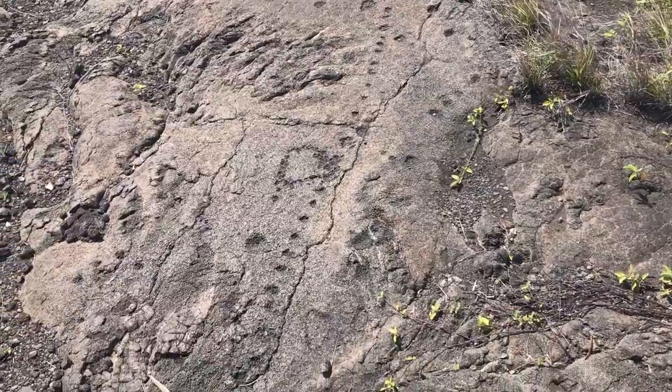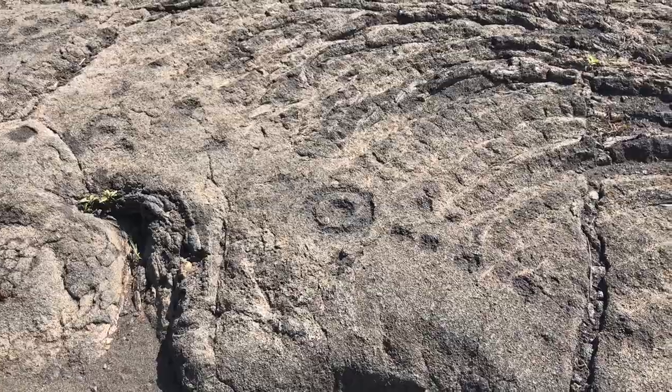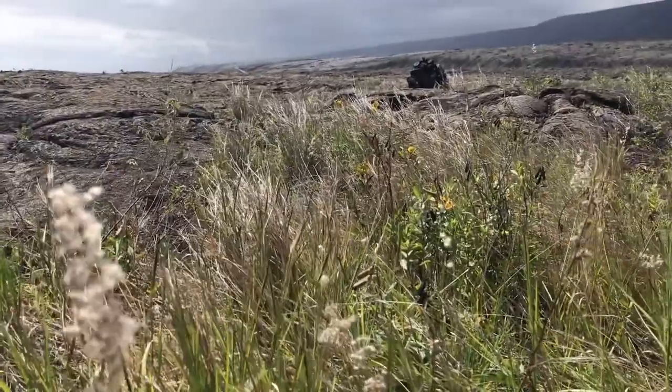These petroglyphs, regardless of the style, unite generations of Hawaiian families — past, present, and future. Aloha! Until next time!